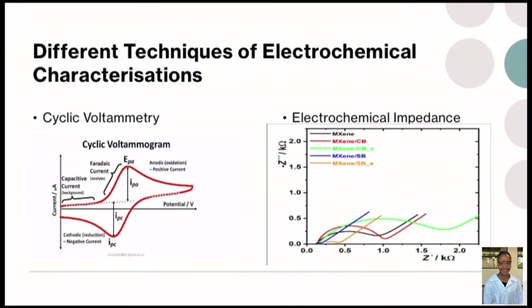The second technique is electrochemical impedance spectroscopy, which has to do with resistance and is related to conductivity. High resistance means we are dealing with an insulator, while low resistance means we are dealing with a highly conductive material. The larger the semicircle, the larger the resistance; the smaller the semicircle, the higher the conductivity.